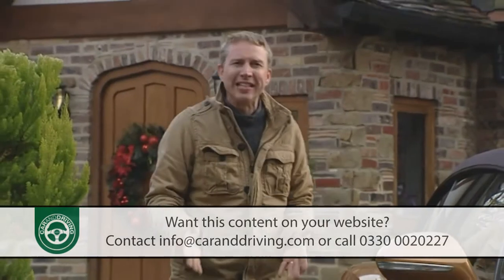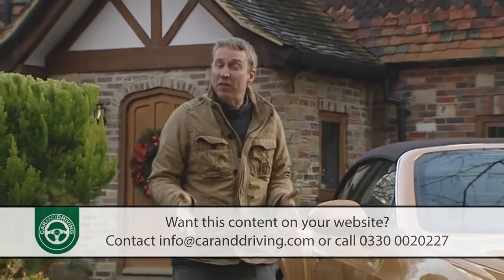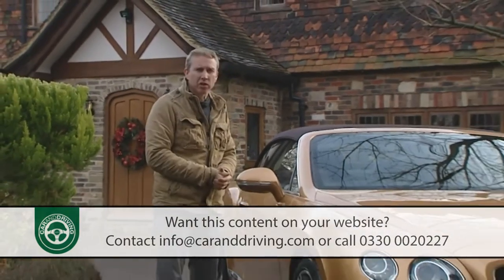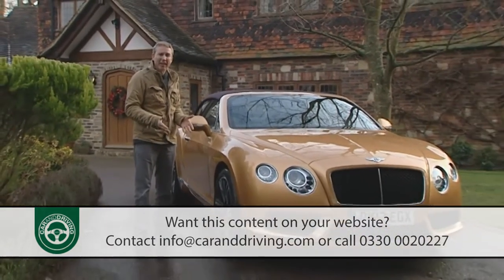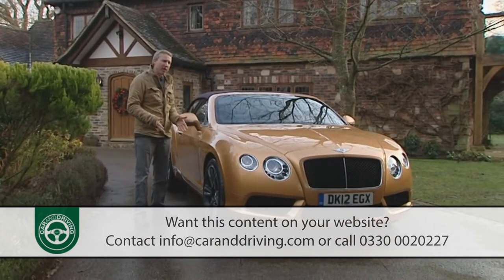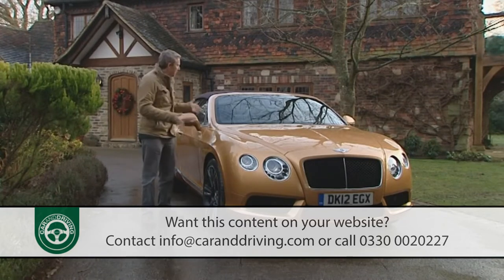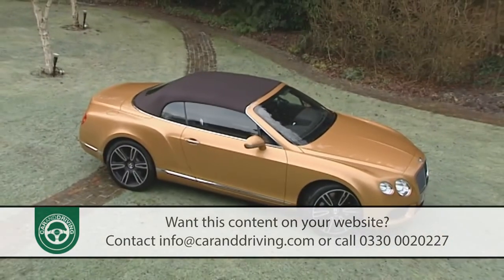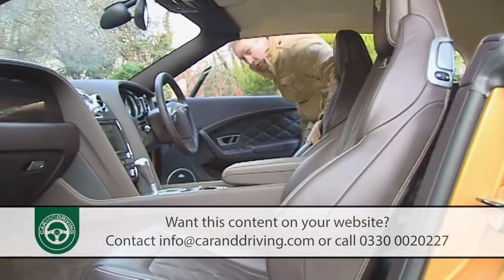The Continental GT can be credited not only with transforming its brand's bottom line, but also with convincing Bentley that it could make properly sporting cars as well as luxury grand tourers. More powerful and rewarding Speed and Super Sports variations introduced to GTC customers in 2009 and 2010 gave the company the confidence to push the handling boundaries for this second generation version — a car that, if you wish it, can become more focused than you could ever believe a Bentley to be. Or so we're told.